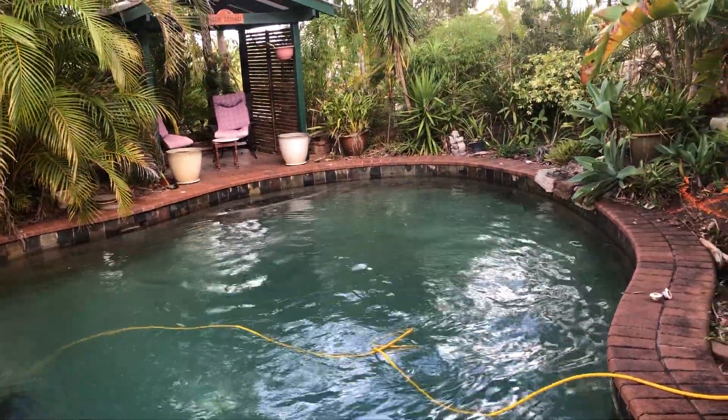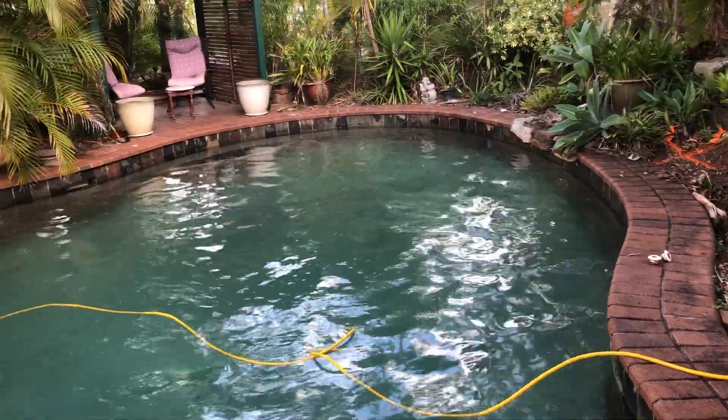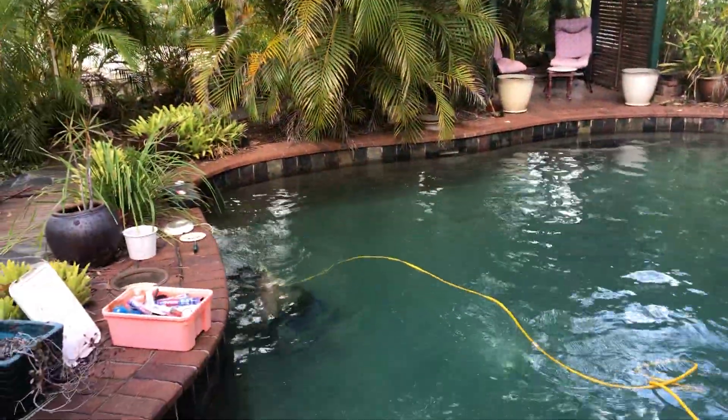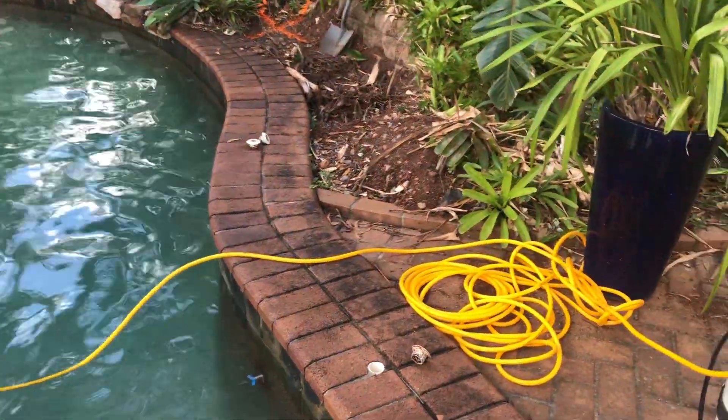Good morning, we're at a swimming pool leak in Alexandria Hills. We conducted a pressure test of the concealed plumbing suction line, which had two skimming boxes — that held. The return line, which is line four, did not hold pressure.